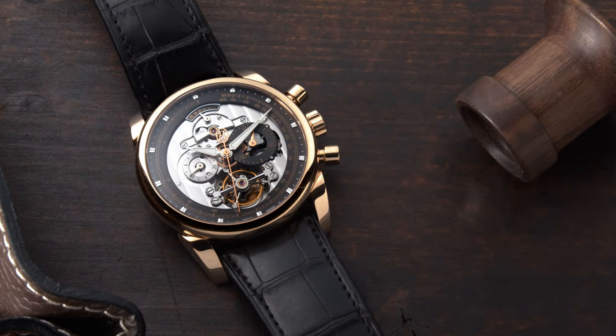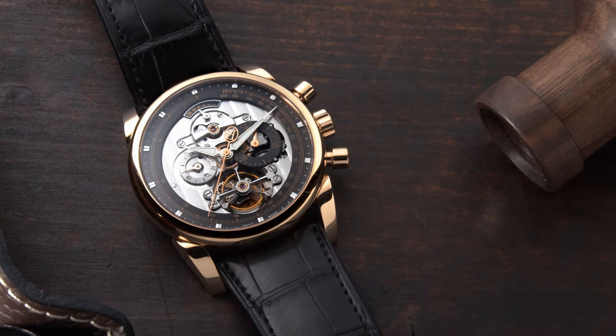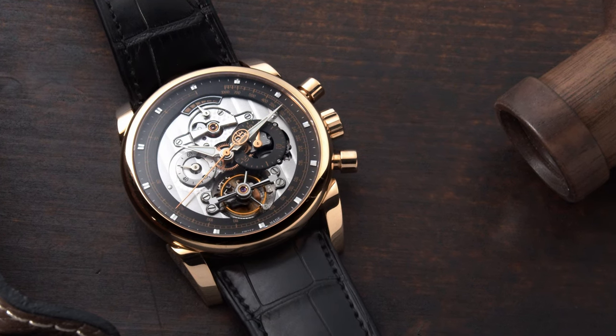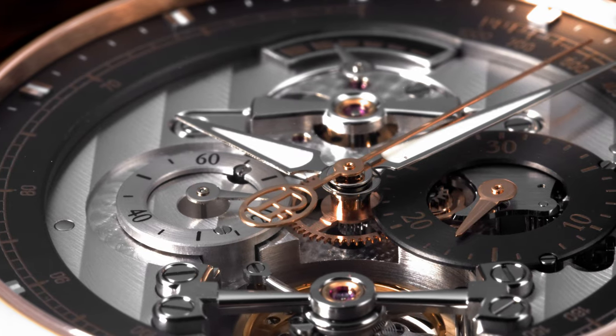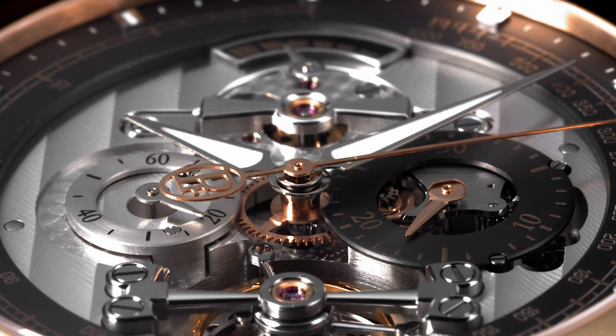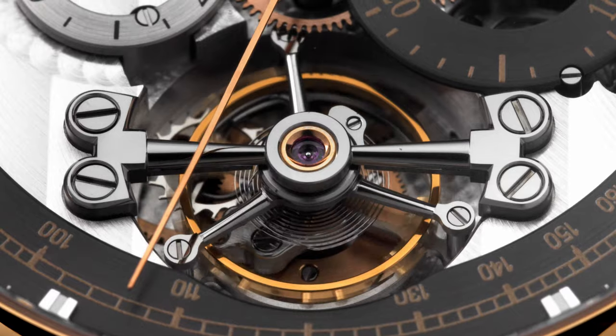Parmigiani Fleurier is based in Fleurier, which is in Neuchâtel. In Neuchâtel you also have Le Locle and Le Chaux-de-Fonds — watchmaking hubs really devoted to high-end complications and all kinds of mechanical creations. Michel Parmigiani founded the brand and they're situated in Fleurier, hence the name Parmigiani Fleurier.